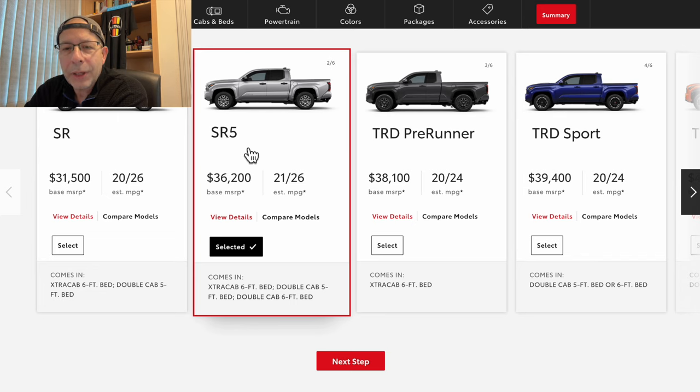It's rated at 21 miles per gallon city and 26 highway. It comes in an extra cab six-foot bed, double cab five-foot bed, and double cab six-foot bed. I've already selected the SR5, so we'll go ahead and hit the next step.